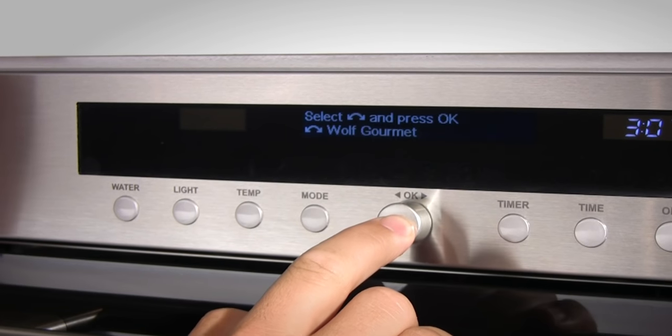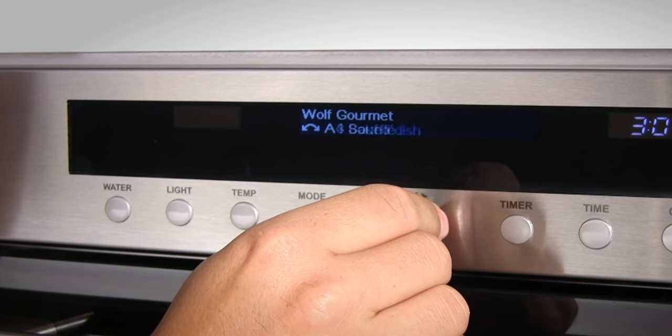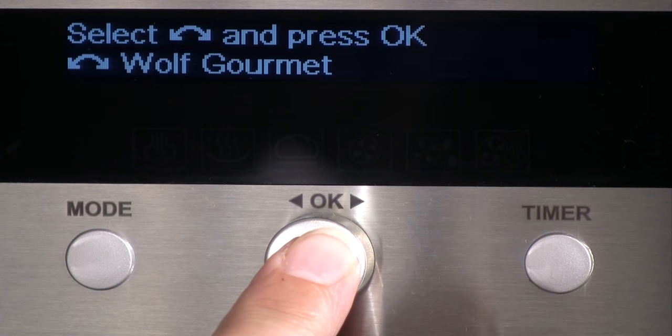Even as a chef, it all sounds pretty easy — and it really is that simple. With the Wolf Gourmet mode, simply tell it what type of food you're putting in the oven. There's a choice of 14 food categories that cover most types of food. It really is as simple as pressing a button.